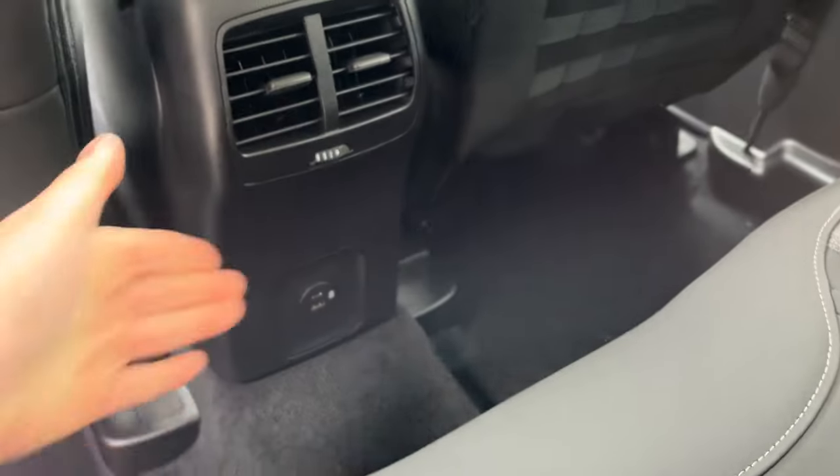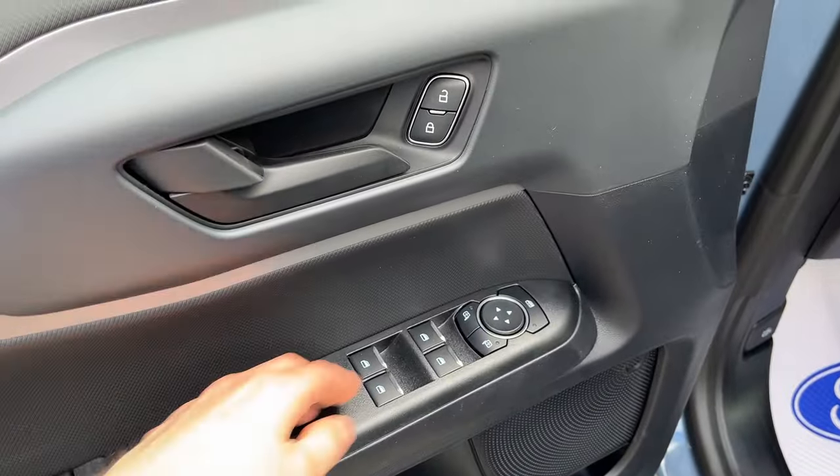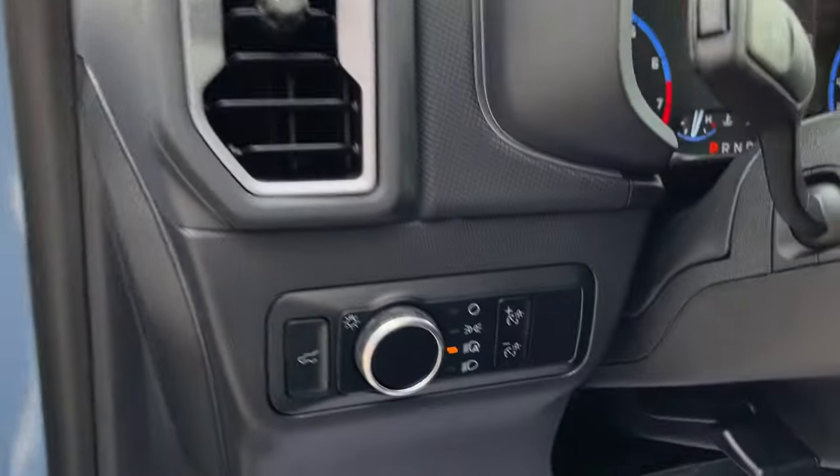You do have rear cup holders, your own climate vents, and USB ports there as well. Coming around the front of the vehicle — power windows and locks of course, power glass, adjustable heated mirrors with blind spot monitoring, and automatic headlights.